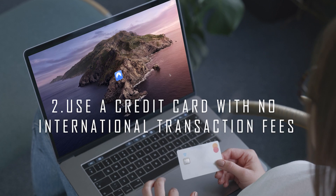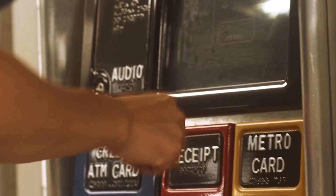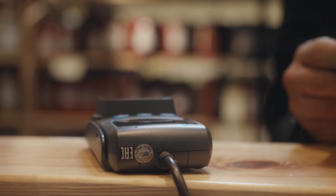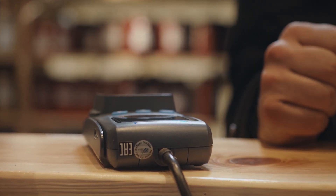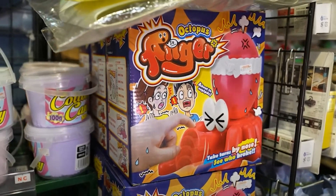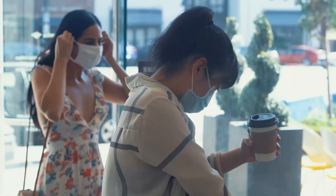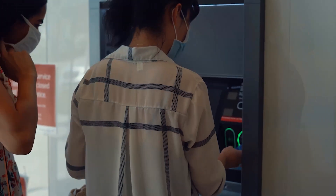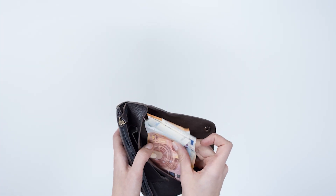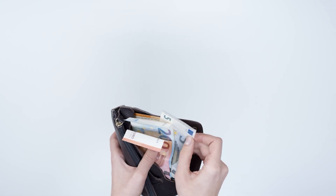Number 2: Use a Credit Card with No International Transaction Fees. You could argue that this tip applies to any country you visit, and you're right. Using a debit or credit card with no international transaction fees will save you a lot of money during your trip. This is especially important in Japan, where cash is still heavily preferred in most stores. Even if you don't plan to swipe a card every time, you'll still need it to withdraw cash from ATMs. Most banks already charge a currency conversion fee, and sometimes a withdrawal fee, so why not save the foreign transaction fee for yourself? If you're traveling on a budget, every little bit of savings helps.